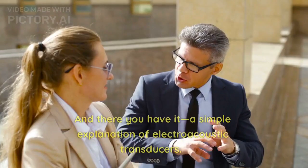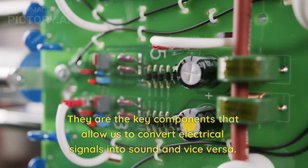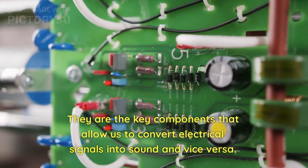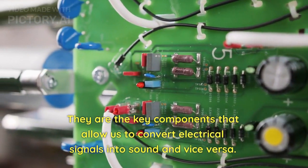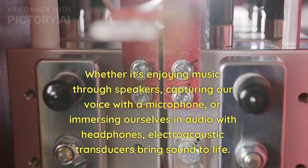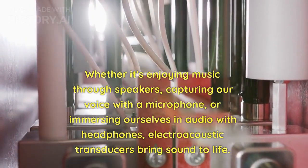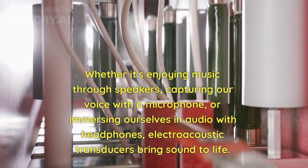And there you have it — a simple explanation of electroacoustic transducers. They are the key components that allow us to convert electrical signals into sound and vice versa. Whether it's enjoying music through speakers, capturing our voice with a microphone, or immersing ourselves in audio with headphones, electroacoustic transducers bring sound to life.